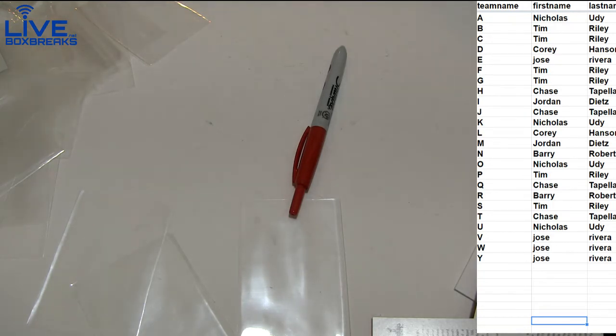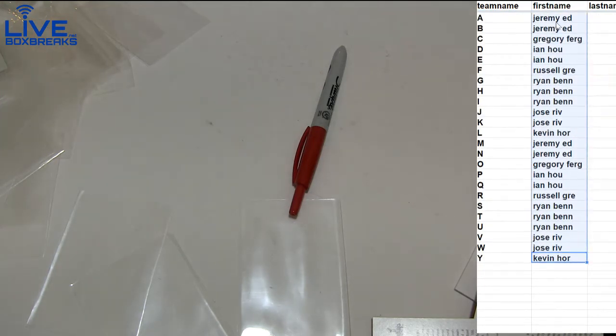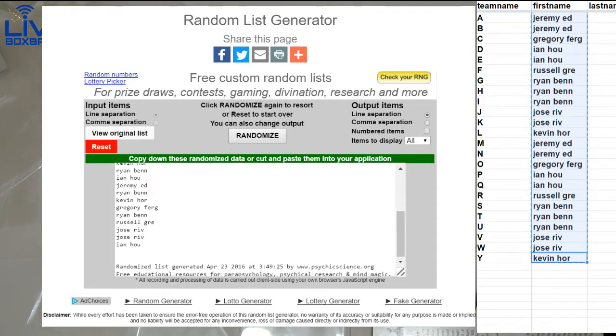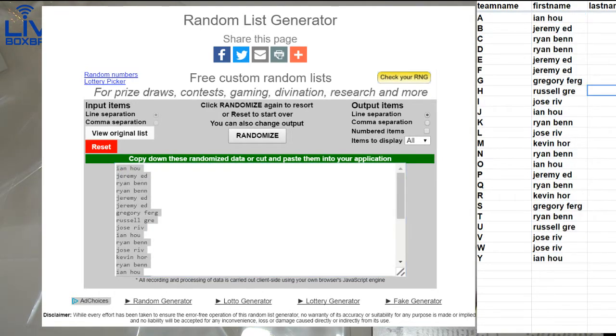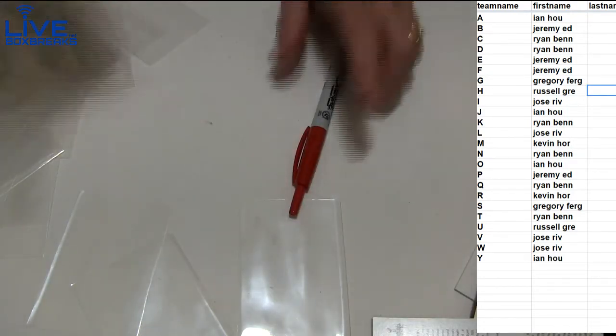Alright, let's do it guys — Prism Draft 15. Good luck. We got one, two, three, four, five. There's the letters — first letter, last name. Let's go. Last break of the night, guys.